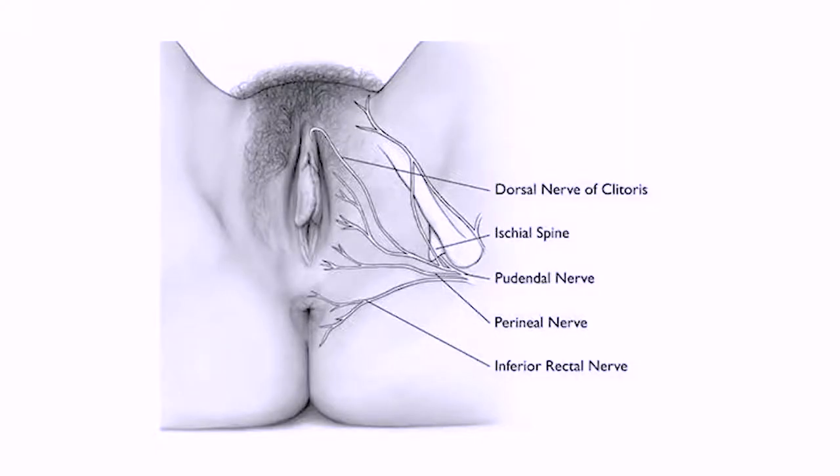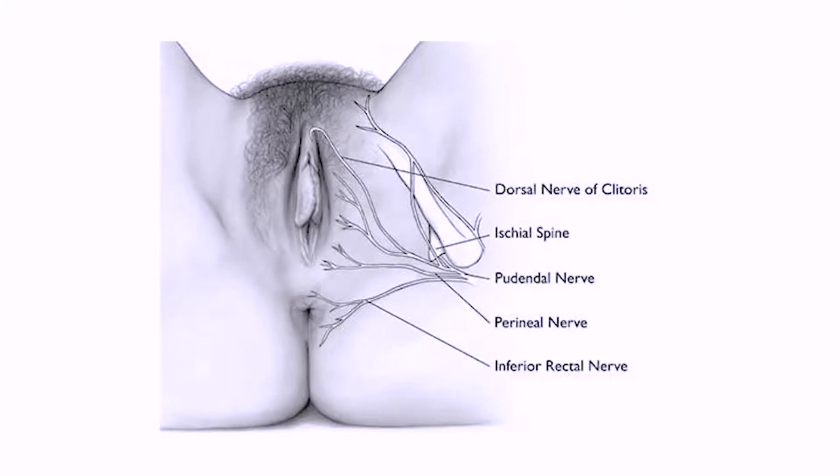We'll look at a diagram showing the pudendal nerve, which transmits pain messages and other sensations from the vulva. Remember the pudendal nerve — it is tied to and passes through many things. First, the pudendal nerve originates from the sacral spine, located directly below the lower back. Second, the nerve passes through the pelvis and enters the vulva region near the ischial spine, which is part of the hip bone. Third, from there it branches off into the inferior rectal nerve, the perineal nerve, and the dorsal nerve of the clitoris.